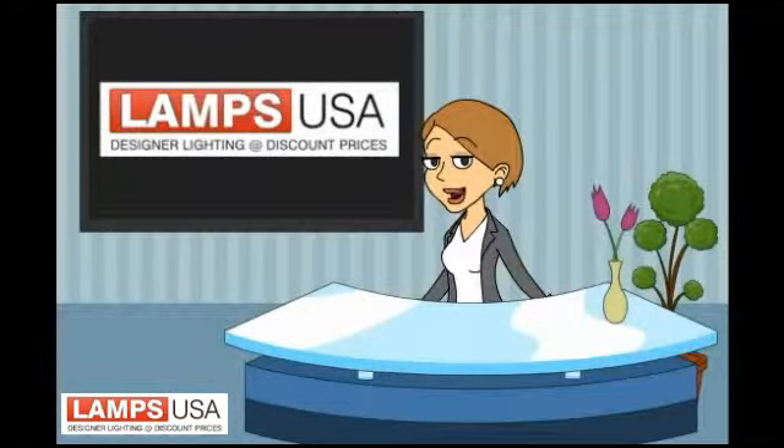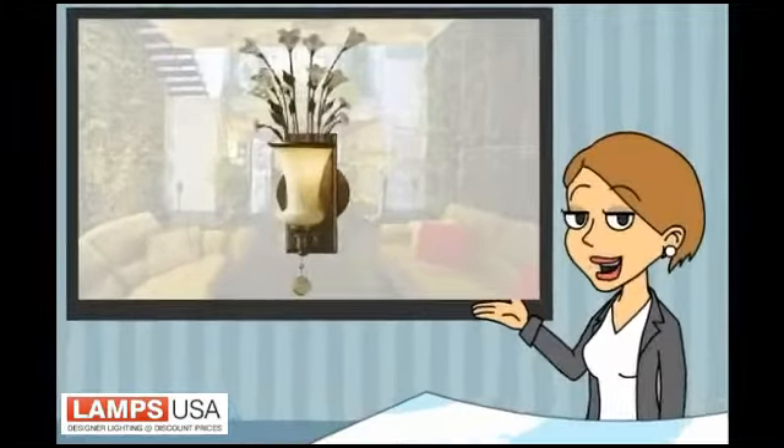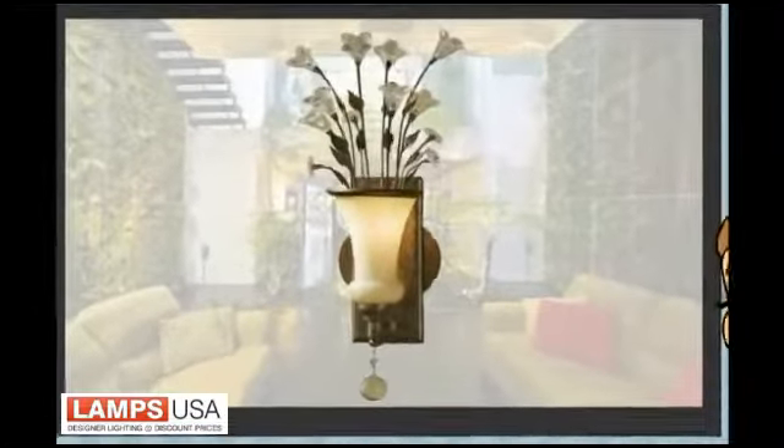Looking for a French style inspired 1960s light? Hi, Luxie from Lamps USA with another hot lighting collection.